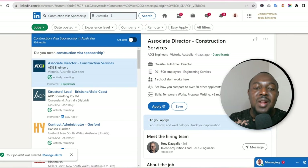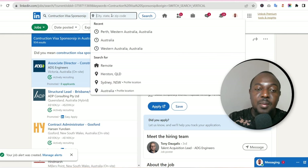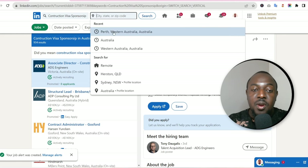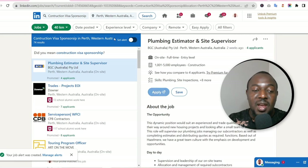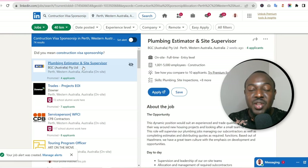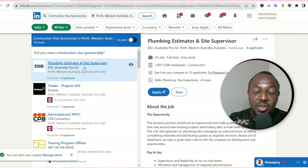If you're targeting a specific region, you can filter by location. For example, select Perth, Western Australia, instead of all of Australia. All construction companies looking to sponsor people to come and work for them in that region will be listed. Go through them and apply.